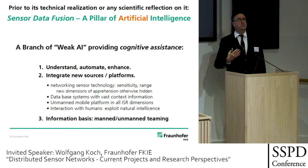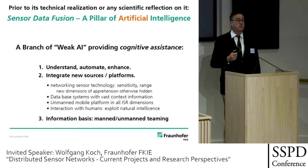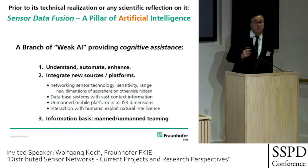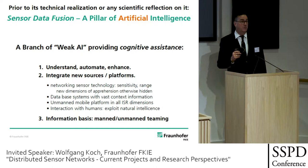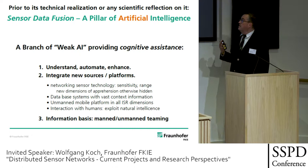We are profiting from main developments in platform technology, sensor technology, communications technology, and navigation technology. We can incorporate database systems containing vast amounts of context information, including language-encoded information — sometimes referred to as soft information. We have unmanned mobile platforms across all dimensions of the intelligence, surveillance, and reconnaissance cycle. Last but not least, the interaction with human beings.